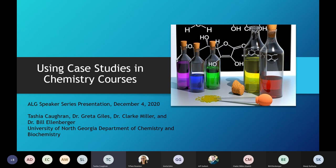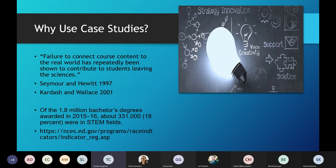Good morning everyone. My name is Tasha Cochran, and I was the principal investigator on two of these ALG grants. Before we get started, I just want to say thank you to the ALG program for giving us the opportunity and funding these projects to our department, and UNG in general for the support they've given us. We're going to talk about our project of using case studies in our chemistry courses.